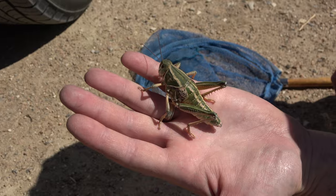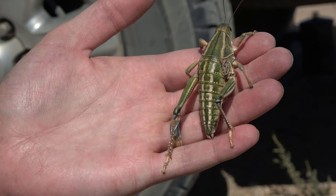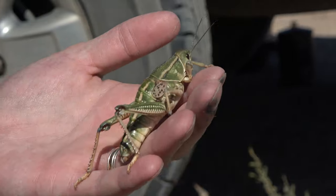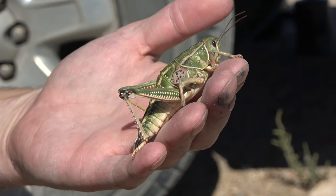Try to stay out of its life. This is the Plains Lubber Grasshopper. It is by far the heaviest grasshopper I have ever held. You never know what you'll find when you get out and discover wilderness.